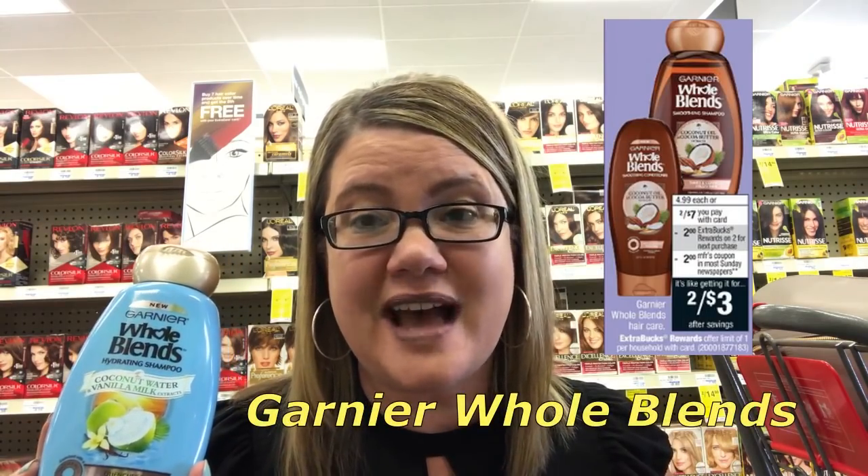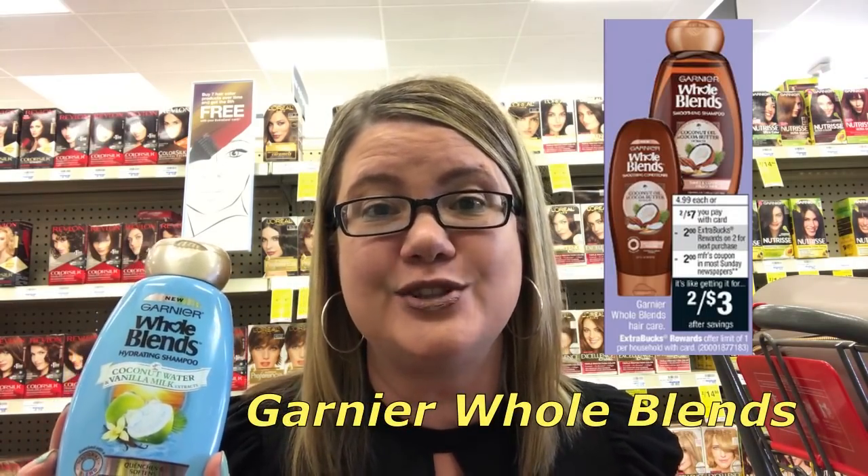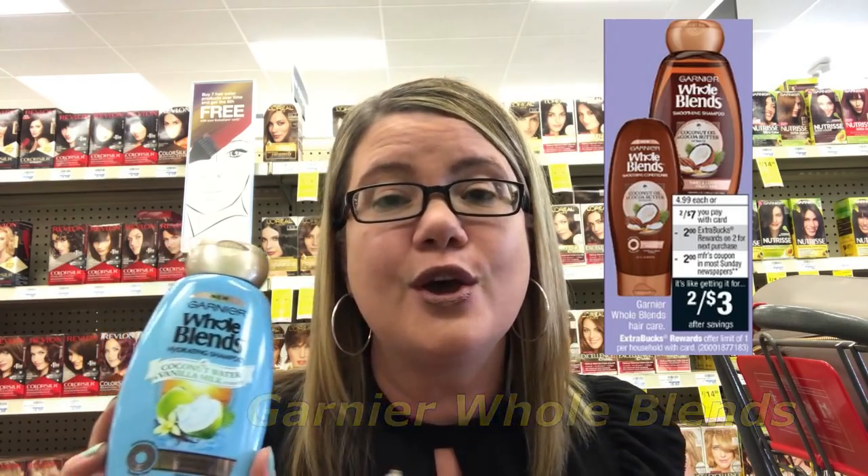This week the Garnier Whole Blends are on sale two for $7. When you purchase two, you're going to get a $2 extra buck reward. Grab two of them. In our $4.29 retail May insert, we're getting $2 off one coupons. Use two of those coupons — it's going to take off $4. So you'll end up paying $3 out of pocket and then you'll get back that $2 extra buck, making these $1 for both or only $0.50 each. There is a limit of one to this deal.